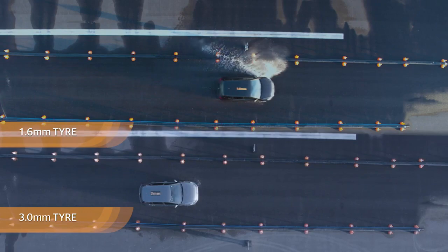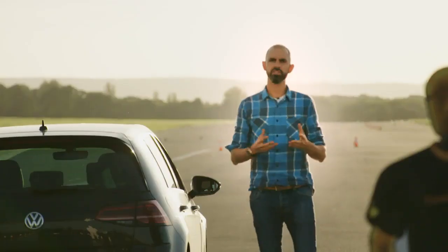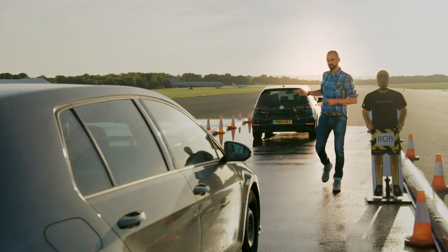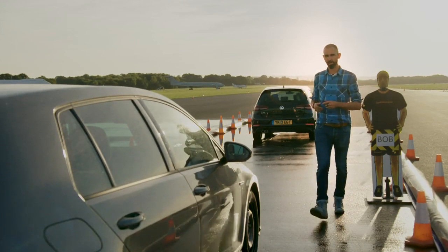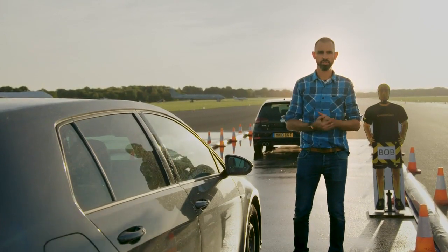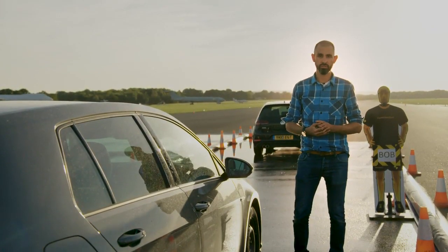There you go. Two car length difference between the 3mm and the 1.6mm — that's remarkable. At 1.6mm, a tyre is at the end of its life. We don't wait for other car components to completely wear out before replacing them, so why should tyres be any different? The distance I've walked just telling you this now is the extra that the 1.6mm car has travelled. Safer tyres do save lives.